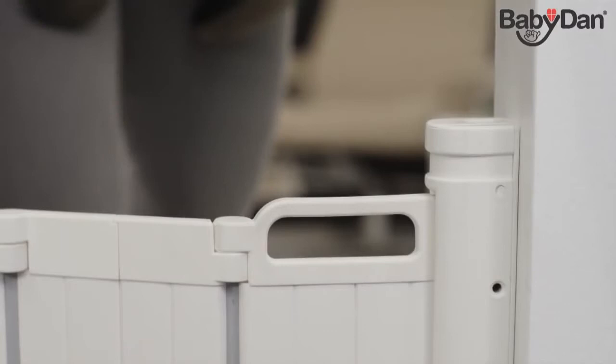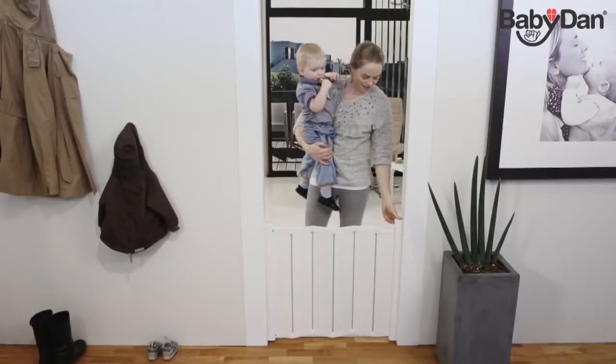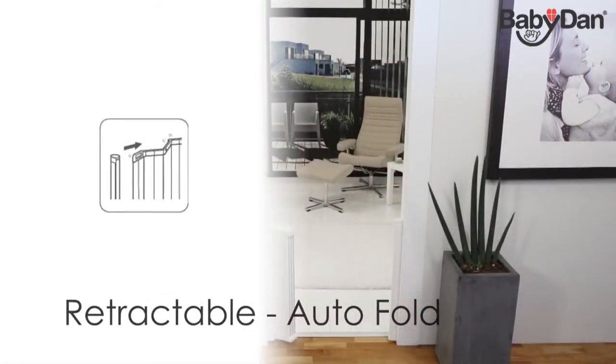To open GuardMe, you simply pull out and press down. Once you've opened the GuardMe locking mechanism, the guard folds back automatically, leaving it near to invisible.